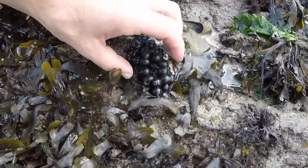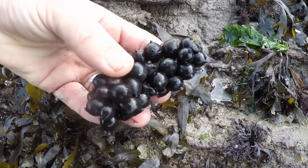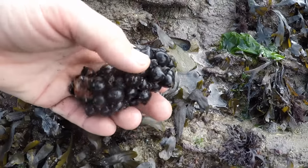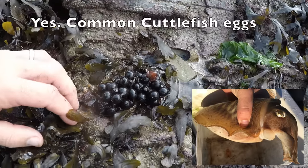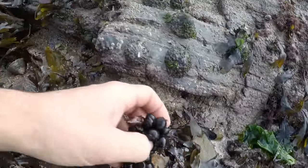This is quite interesting — you see these? They aren't grapes, they aren't berries, those are eggs. I can't remember if they're cuttlefish eggs or what — I've seen them before. We'll just tuck them under there.